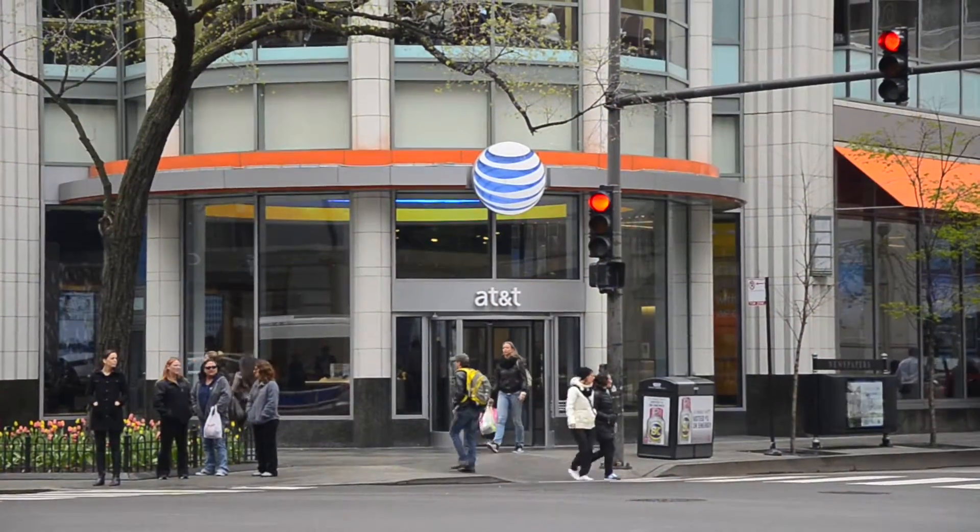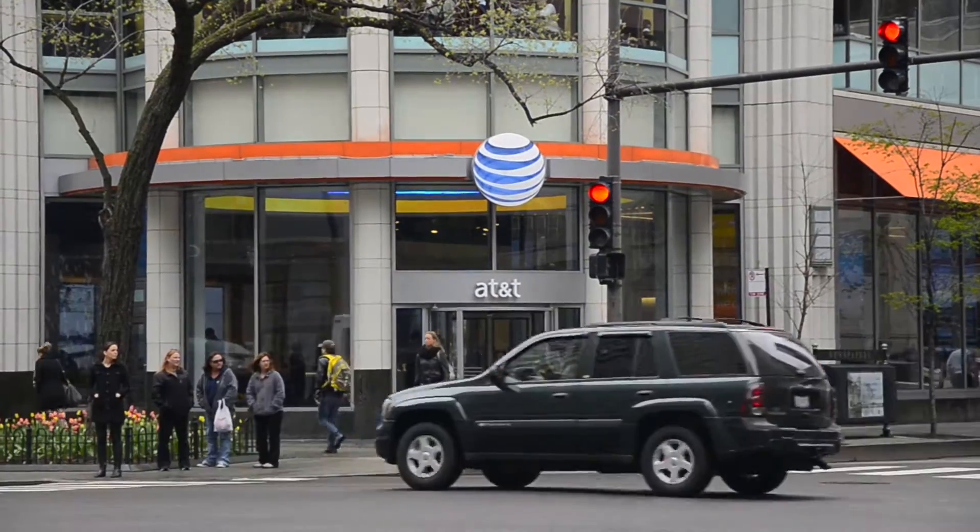Hi, I'm Kent Mathey. I'm the north central region president for AT&T's consumer business in the upper Midwest. AT&T has over 2,000 company-owned retail stores throughout the United States, but we only have one brand flagship store and that's here in Chicago.